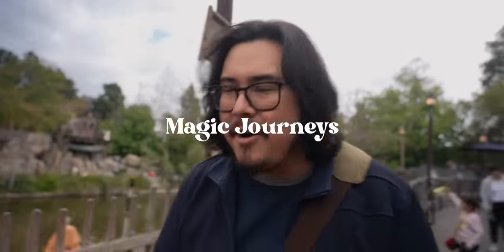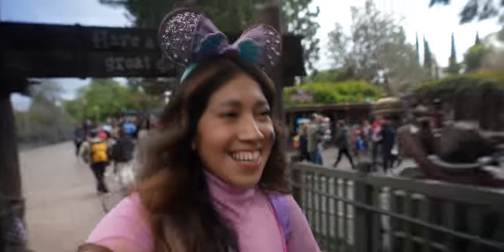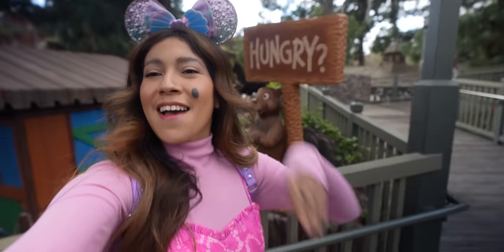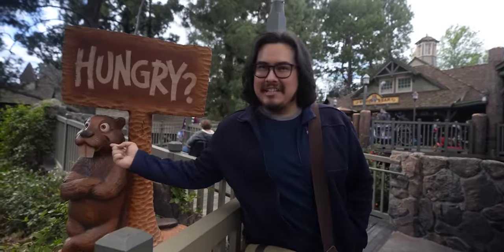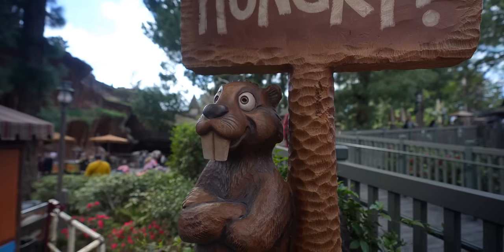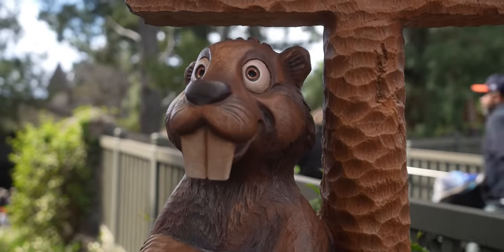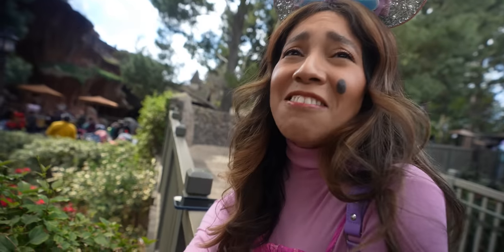We're going to have a great time today, so why don't you join us on this magic journey? First, we're going to stop over at the Hungry Bear, so let's go. It's only tradition! I think this beaver needs to have a name since we're always passing by. We're going to call him Barry the Hungry Beaver — I love it!